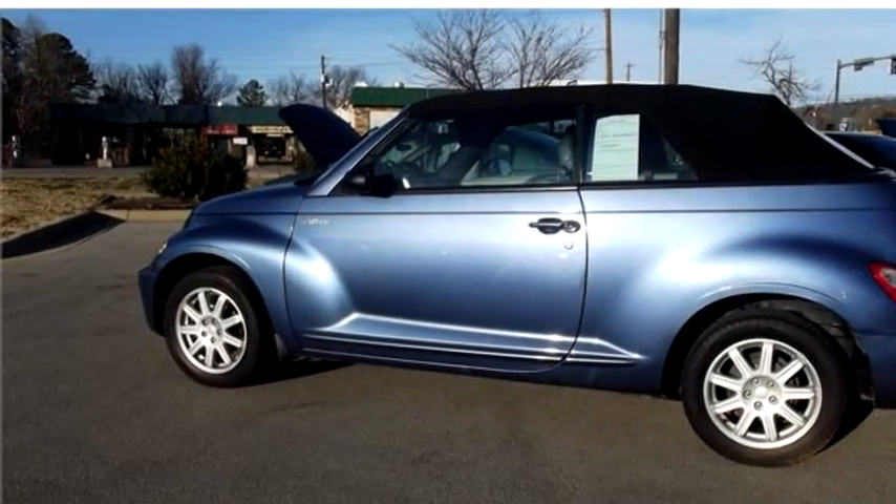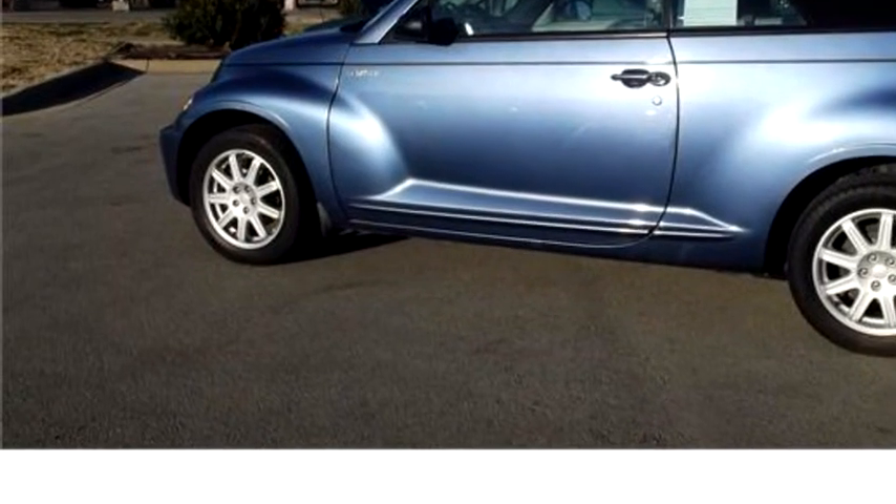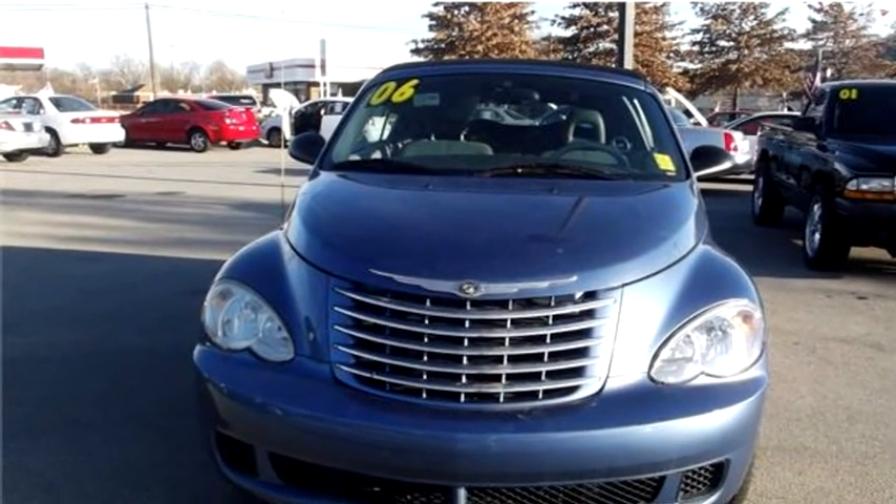Best Buy Here Pay Here Fayetteville proudly presents this 2006 Chrysler PT Cruiser Convertible.